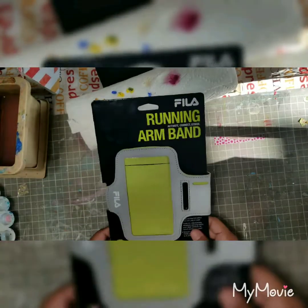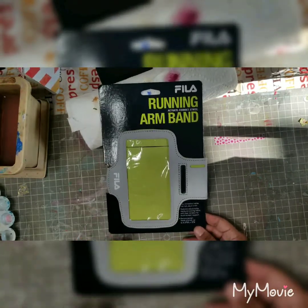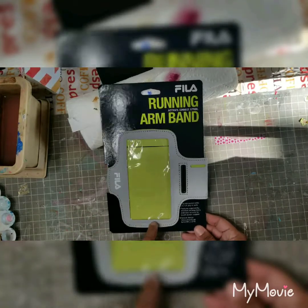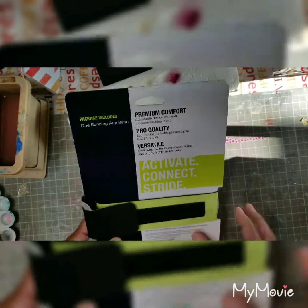I also got this at Burlington because I'm planning to start going to the gym or doing exercise — walking or whatever. I needed something to put my cell phone in while I'm walking or doing something.